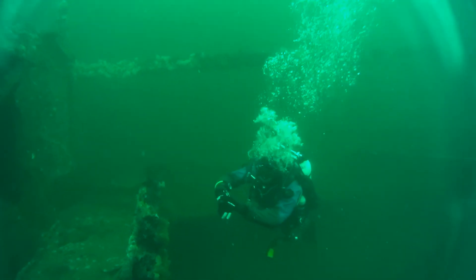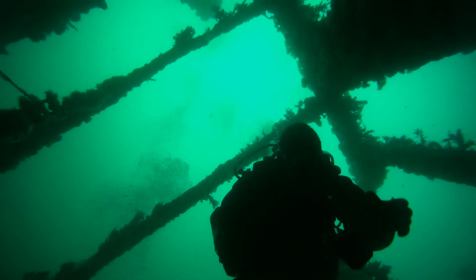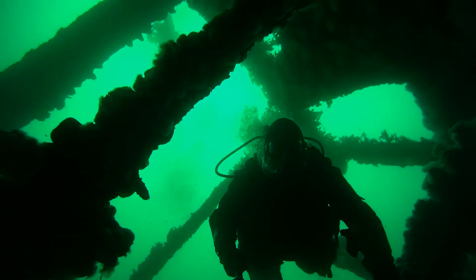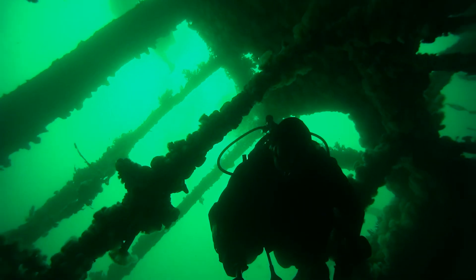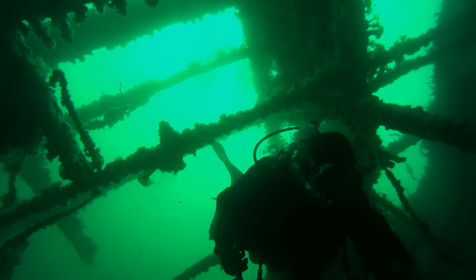The midships contains the engine room accommodation, the captain's cabin and of course the bridge. This is my favourite section of the wreck. It's like flying through a three-dimensional climbing frame.